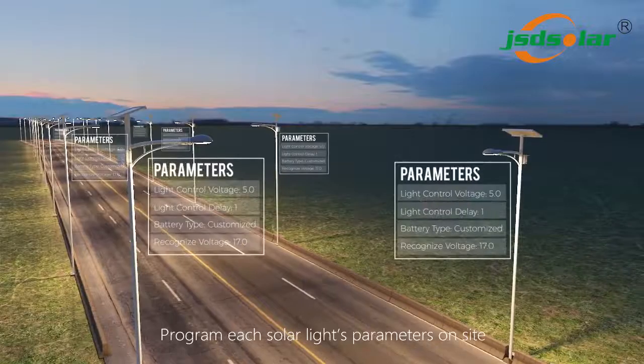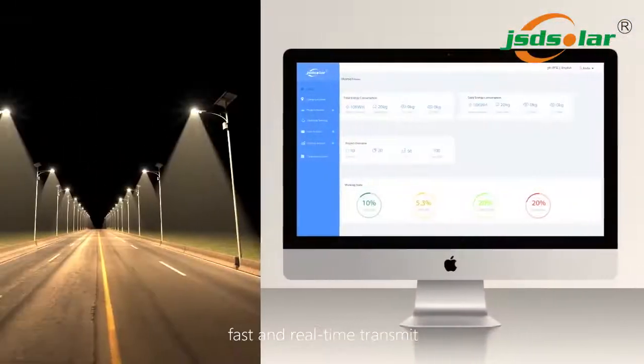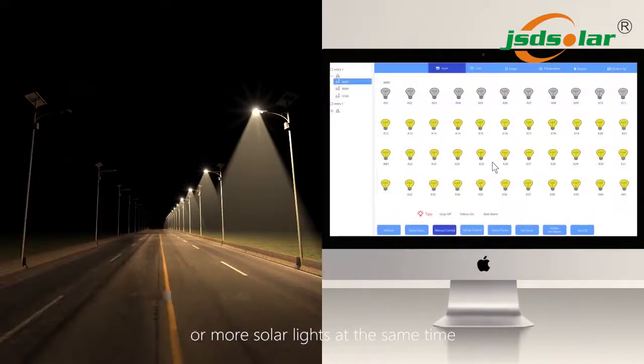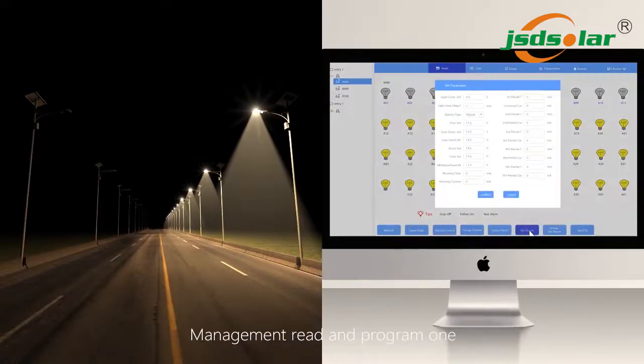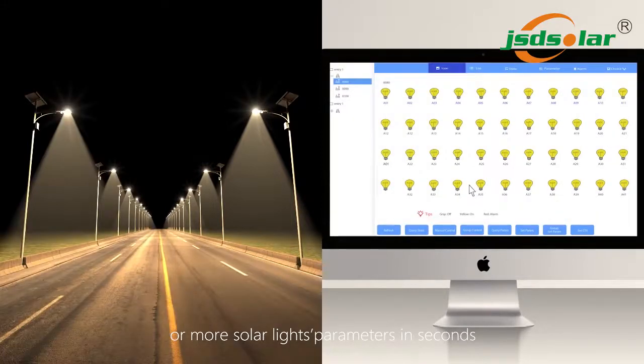Program each solar light's parameters on site with fast and real-time transmission. City management can remotely turn on or off one or more solar lights at the same time, and read or program one or more solar light parameters in seconds.